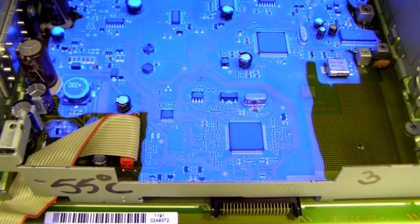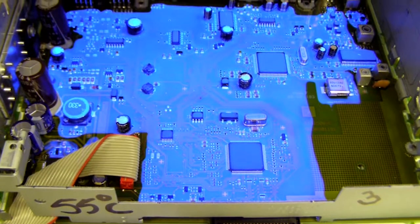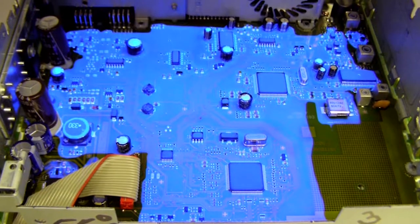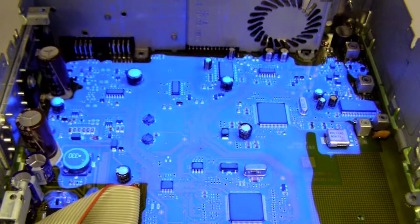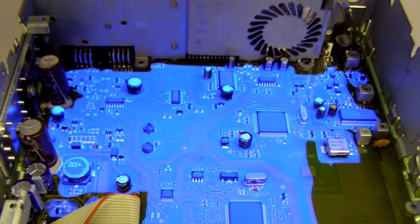This is a controller board for a car radio, and as you can see, it's been selectively coated. This was done with an automated system in which you can selectively coat certain areas of the board — you don't have to flood the whole board with the material. You can selectively choose different areas on the board to coat.